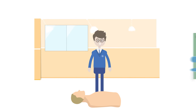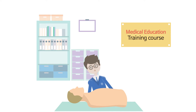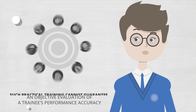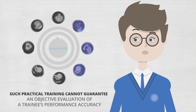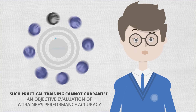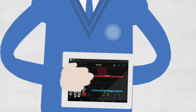However, are these training dummies smart enough to conduct proper training? Can we use them to teach students how to accurately identify, diagnose, and evaluate their own problems? Such practical training cannot guarantee an objective evaluation of a trainee's performance accuracy. To achieve accurate training, students should be taught how to accurately diagnose their own problems.